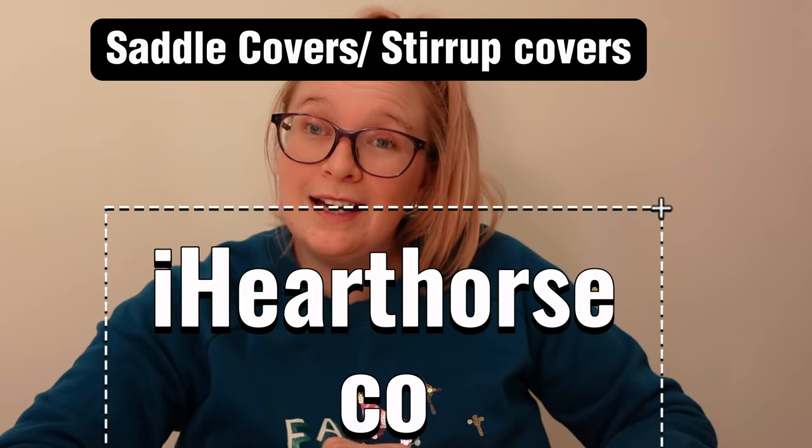Stirrup covers and saddle covers are perfect coming up to the new show season. Hop Horse and Co — I bought a saddle cover and stirrup covers from them myself. Stirrup covers are £9 and the saddle cover is £17. They're great and I really recommend them for anyone preparing for show season.